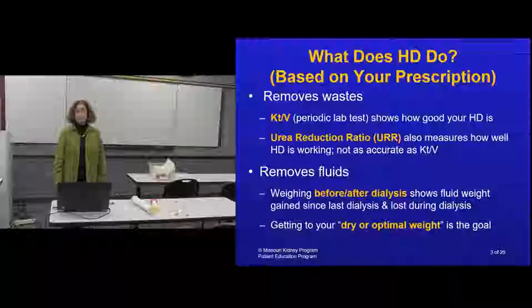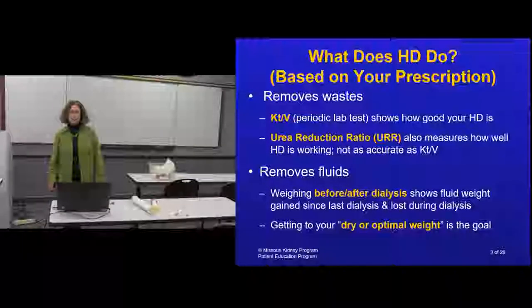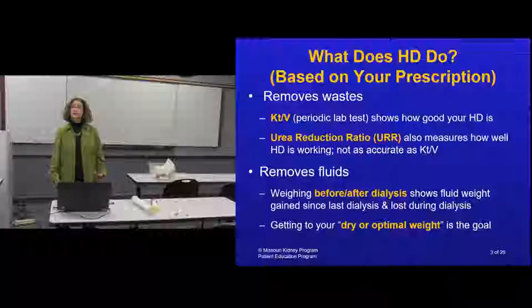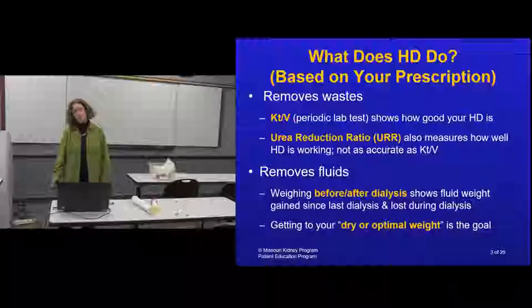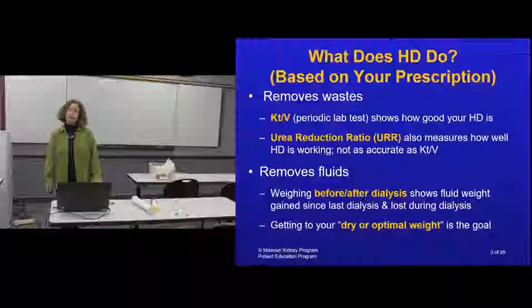Hemodialysis also removes fluid - essentially taking care of what should be in your urine: fluid and waste products. You weigh before and after each treatment to determine how much fluid needs to be removed, similar to urine you would normally produce. This is called a dry weight or optimal weight, and it's evaluated very frequently. So hemodialysis removes toxins building up in your blood and removes extra fluid your kidneys are not eliminating.